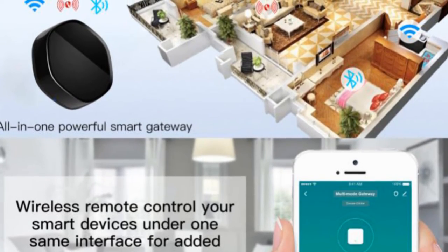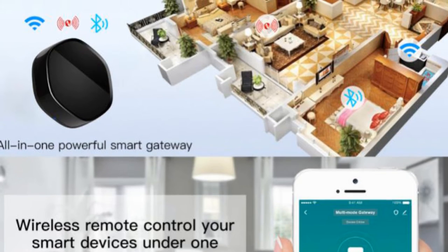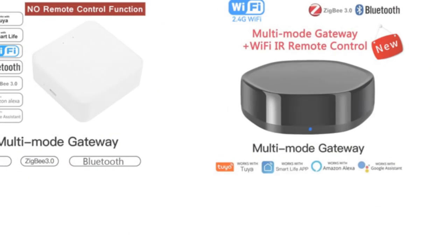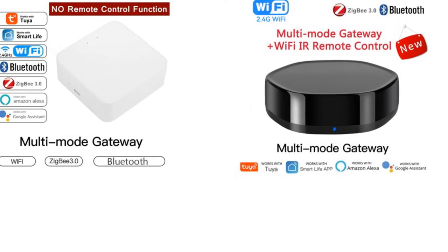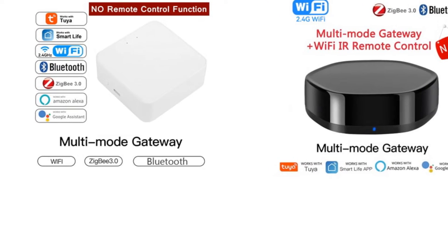Overall, the Shkosten Multi-Mode Universal Remote is a powerful and flexible solution for centralized control of your home appliances. Its compatibility with multiple protocols, extensive device support, voice control capabilities, and DIY programming make it an excellent choice for users looking to enhance their smart home setup.